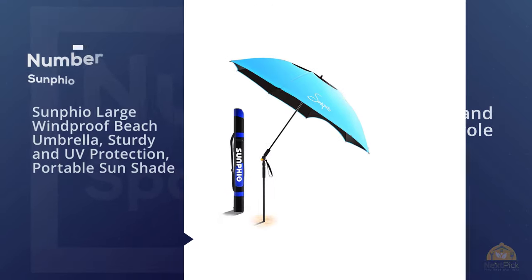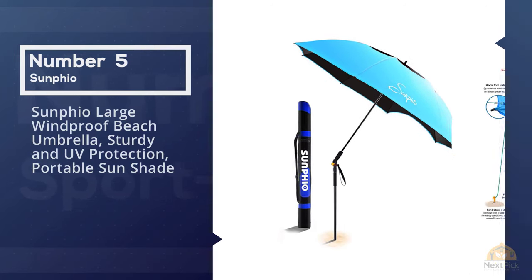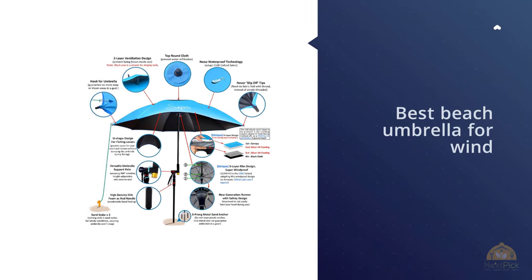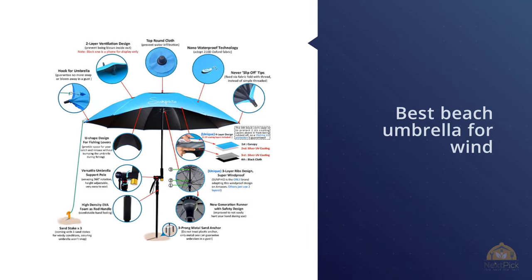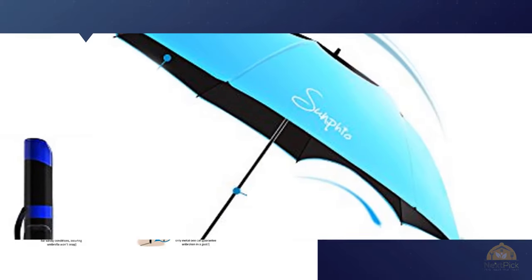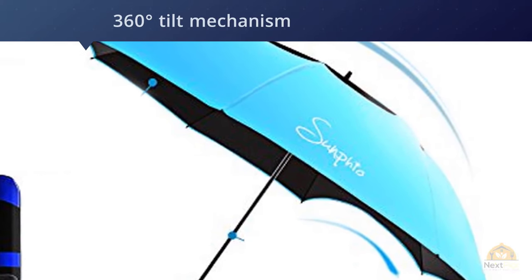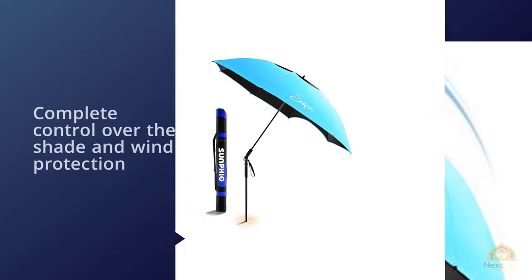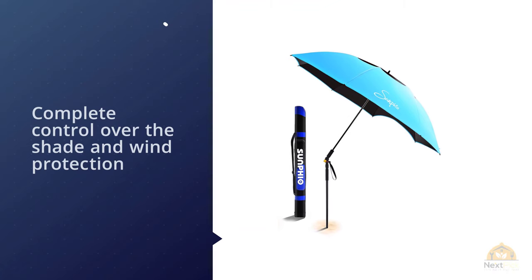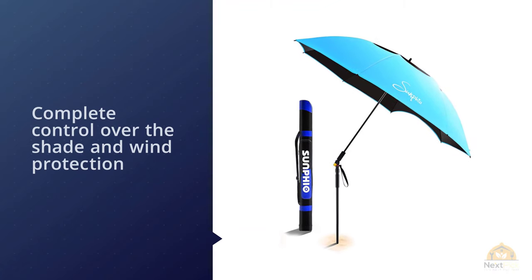Number five: Sunfeo Large Windproof Beach Umbrella — sturdy, UV protection, and portable sun shade. If you're looking for the best beach umbrella for wind, the Sunfeo large umbrella is certainly worth considering. Its 360-degree tilt mechanism gives you complete control over shade and wind protection, so you can easily move the canopy when needed. With the full 360-degree tilt, you won't even have to move the umbrella itself to get the most out of it.